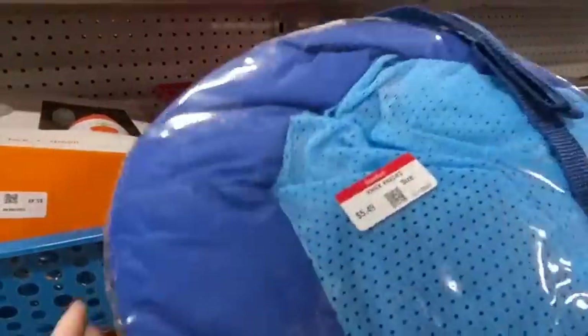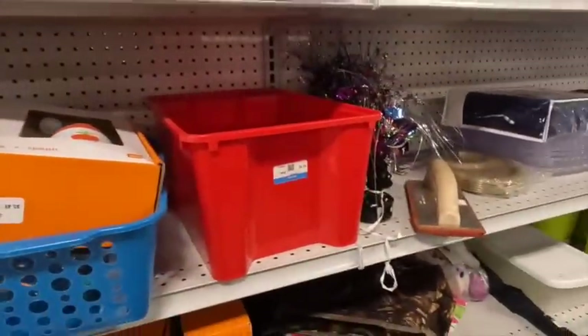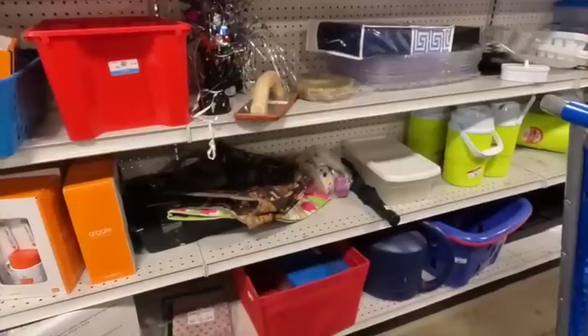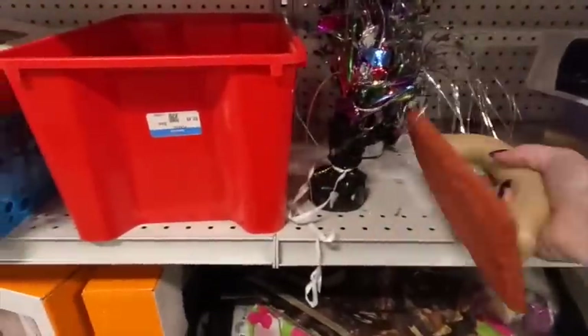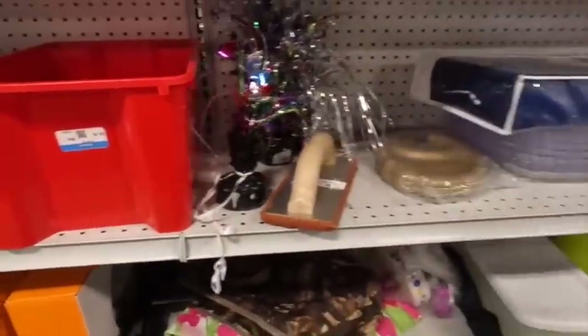Someone commented on another one of my videos that they're finding stuff at Walmart clearance that they're able to flip for a better profit than used stuff they're finding at the thrift store. That's something I might end up going and looking at because if that's a good place to find inventory, then why not? It's a good tip.